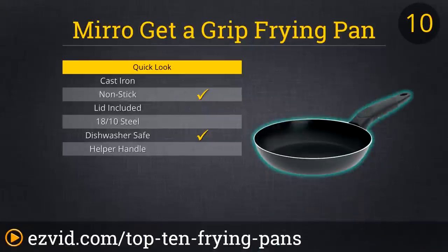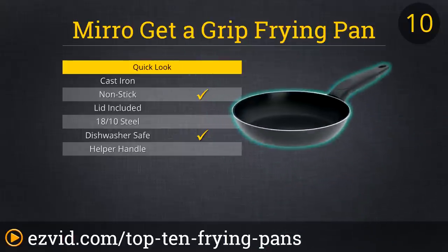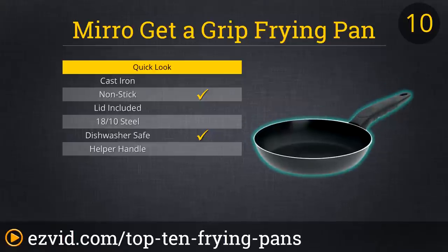Starting off at number 10, the Miro Get-A-Grip 8-inch nonstick fry pan is the perfect no-frills, no-thrills pan for your stovetop. The Miro is low-maintenance, extremely lightweight, and very affordable. Its nonstick surface and stay-cool handles make it the perfect option for frying up a few eggs before running off to work in the morning. It's dishwasher safe and it also comes with a limited lifetime warranty, so it doesn't need any special treatment either. This pan makes the list for its simple practicality.